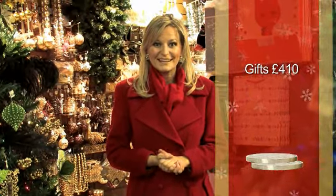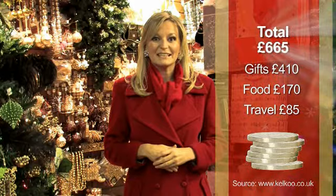Everyone looks forward to Christmas, whether it's the food, the gifts, the classic films, or just hanging out with friends and family. But although the fun's great, it can also be the most stressful and financially challenging time of year. According to research commissioned by the shopping comparison site kelku.co.uk, the average household will be spending over £410 on Christmas presents, around £170 on food and drink, and about £85 on travel and decorations — a grand total of £665 this season. So it makes sense to find ways of saving money and making the Christmas budget last just a little bit longer.